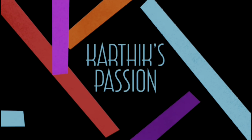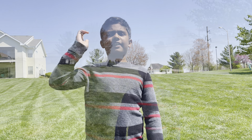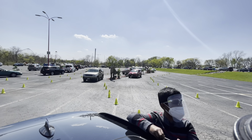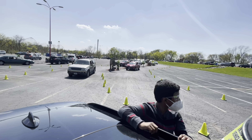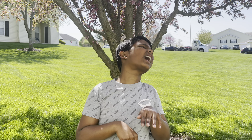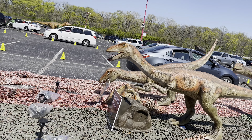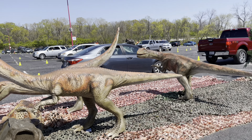Hi guys, welcome back, this is Karthik. Today I'm going to Dino Drive — I'm super excited because this is my first ever experience at Dino Drive. Let's get started! Here are the dinosaurs, they look pretty cool. These are tiny dinosaurs, they're loud. Oh, this one is looking at me!